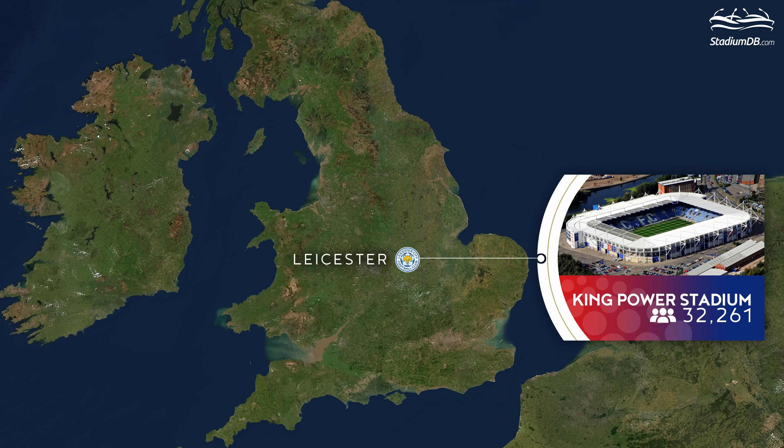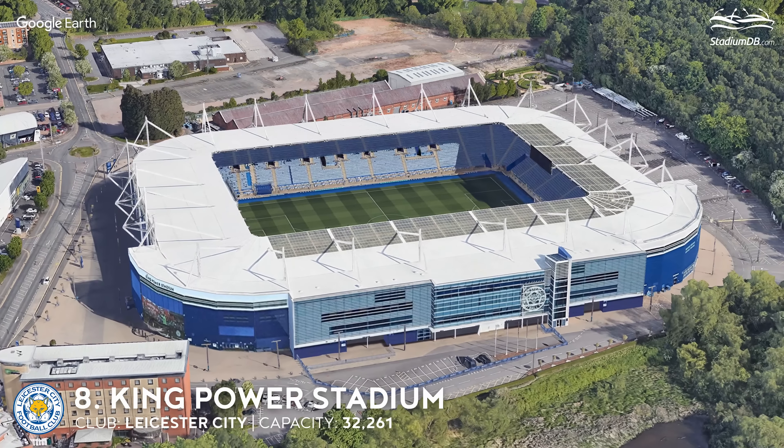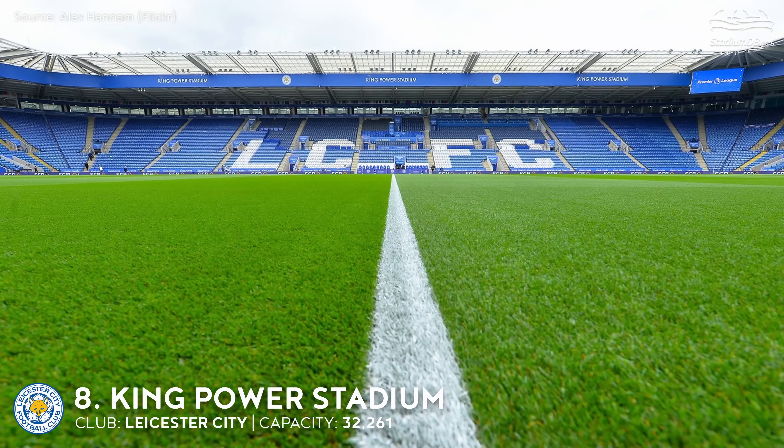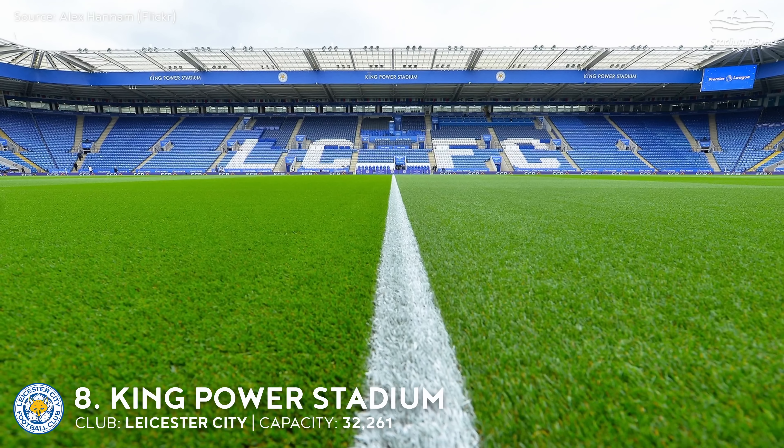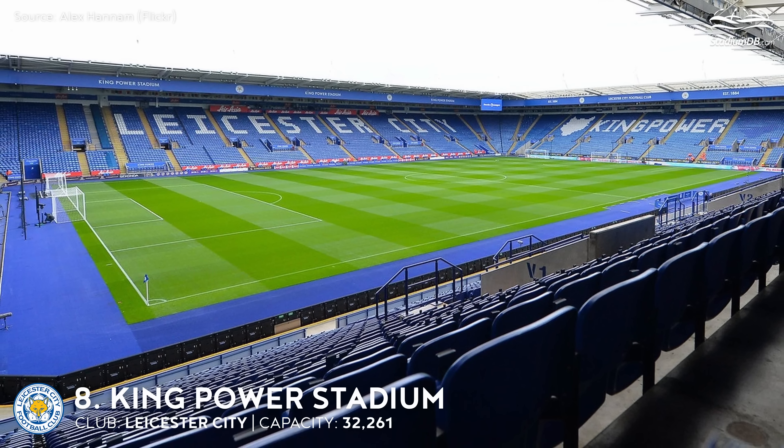9th place. Ewood Park. Capacity 31,363. Blackburn Rovers. It was put into operation in 1890. Though primarily the home ground for Blackburn Rovers, Ewood Park has seen other usage, including hosting the 1941 Football League War Cup final replay.